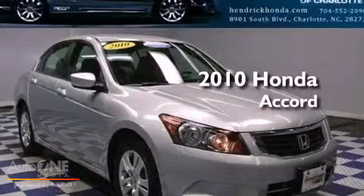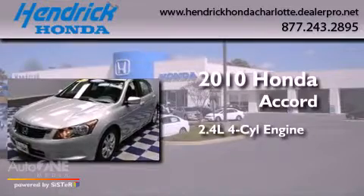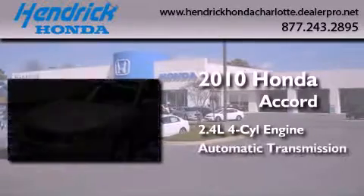This is a certified pre-owned 2010 Honda Accord. It features a 2.4-liter four-cylinder engine and an automatic transmission.